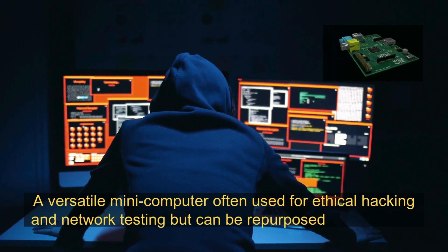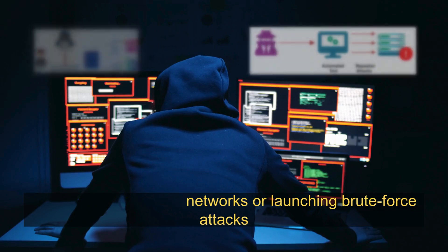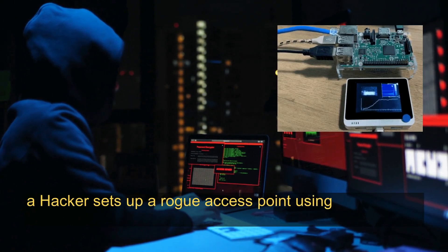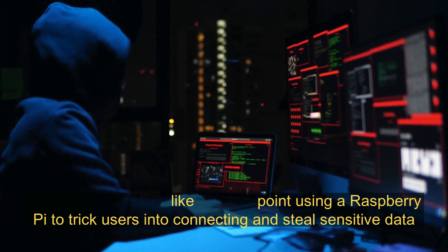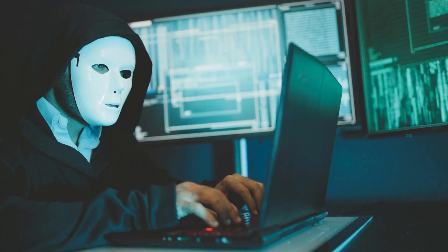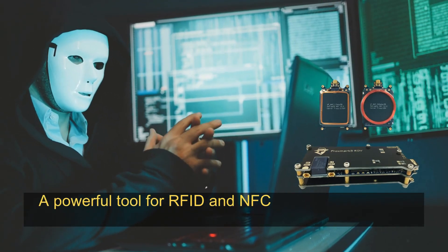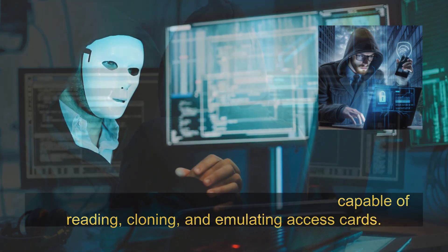Raspberry Pi 4: a versatile mini computer often used for ethical hacking and network testing, but can be repurposed for malicious activities like spoofing networks or launching brute force attacks. For example, a hacker sets up a rogue access point using a Raspberry Pi to trick users into connecting and steal sensitive data like passwords.